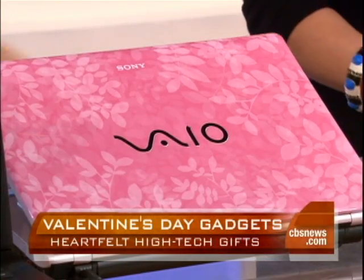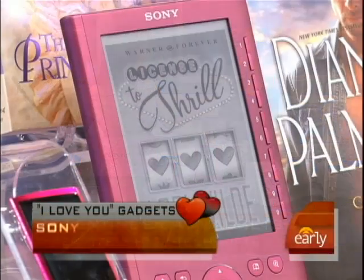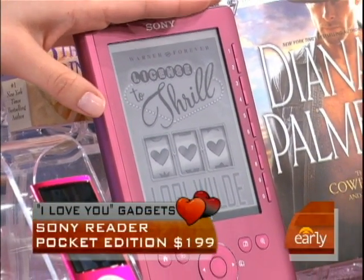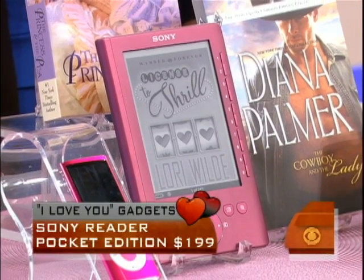All right, what is this — an iReader? This is an eBook Reader. Isn't it so tiny? This is the Sony Pocket Edition, and instead of buying someone those bodice rippers, which are sexy, you can load them on this eReader, so it's kind of the high-tech way to give a sexy story.